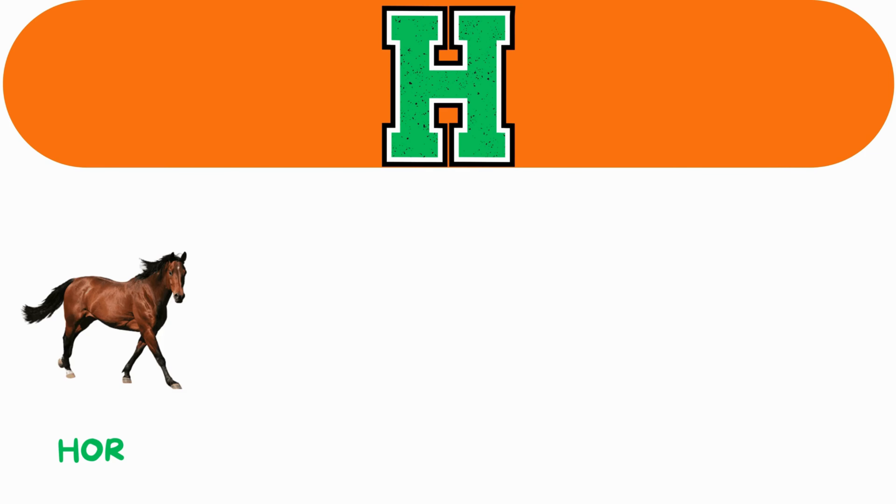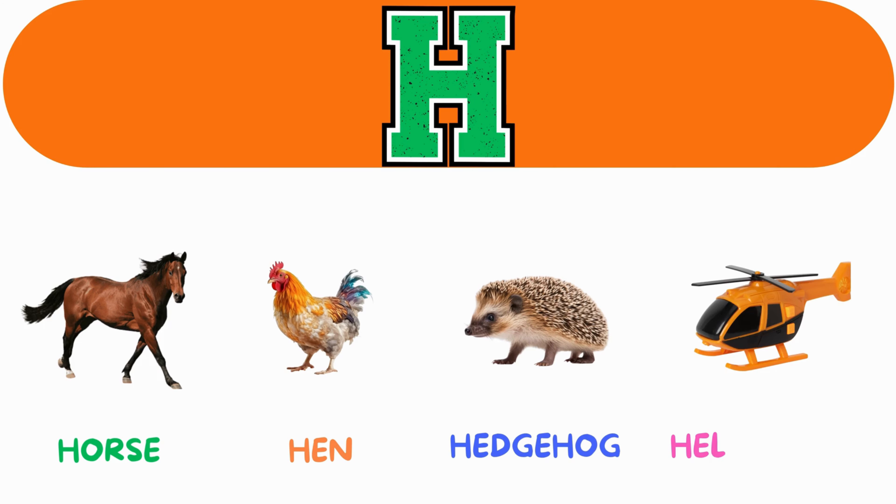H. H for horse. H for hen. H for hedgehog. H for helicopter.